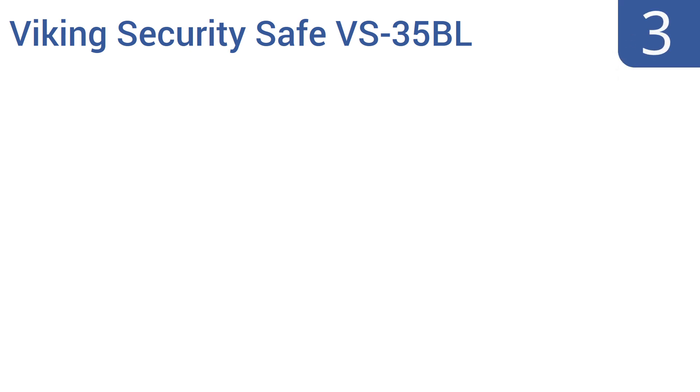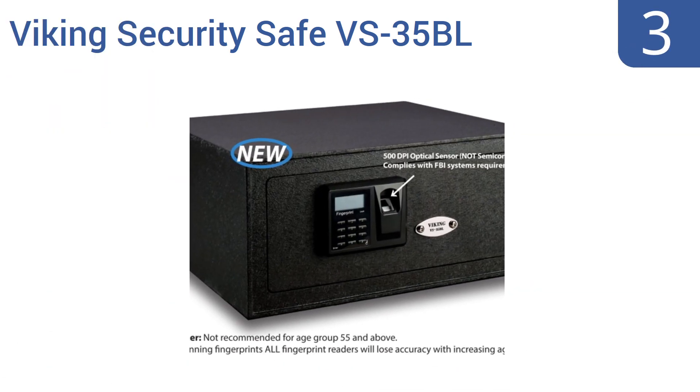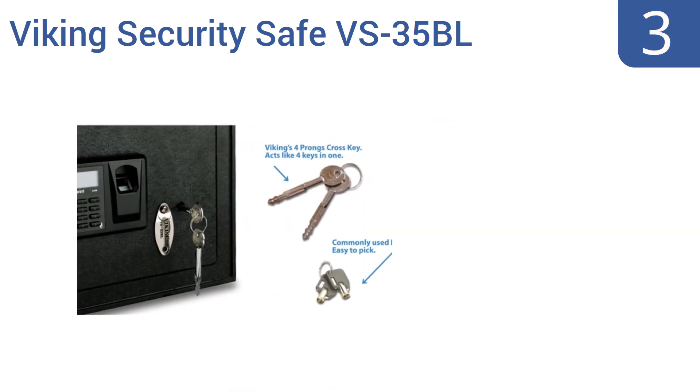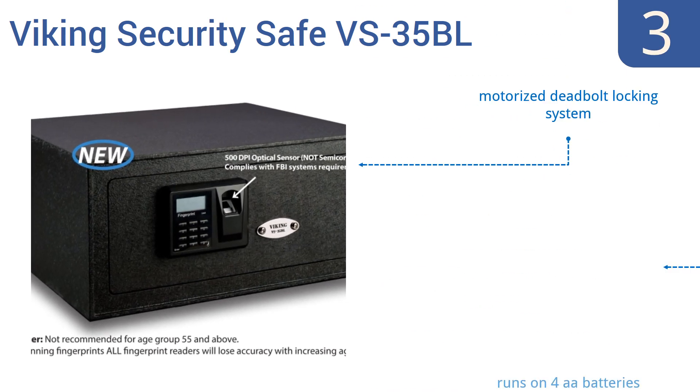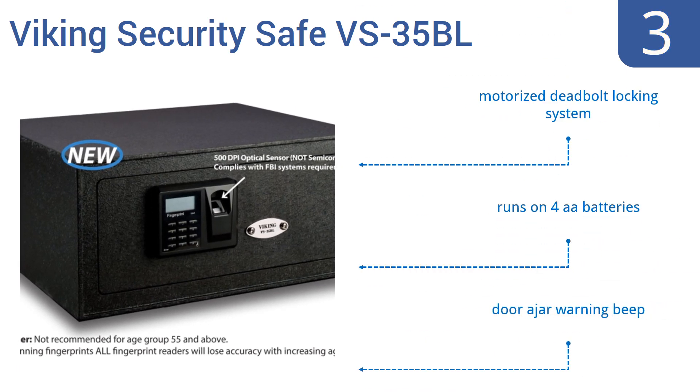Nearing the top of our list at number 3, the Viking Security Safe VS35BL has a 5mm thick heavy-duty anti-pry steel door that can be opened in seconds, great for fast and reliable access to valuables or to personal protection supplies. It features a motorized deadbolt locking system and a door ajar warning beep. It runs on four AA batteries.